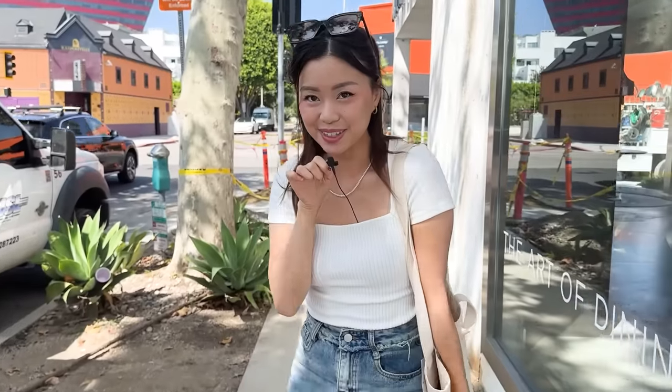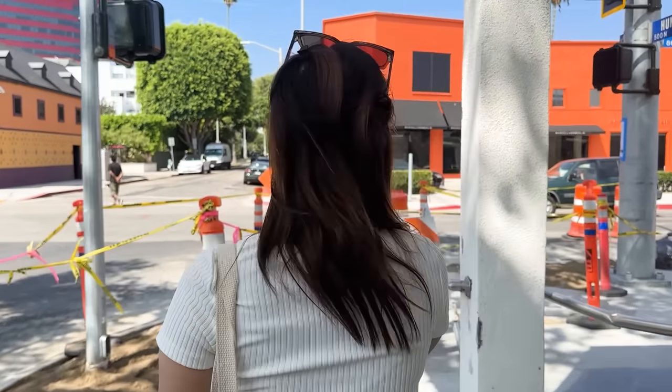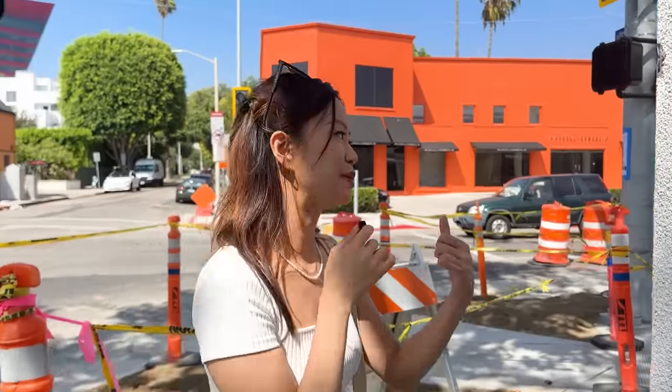We are now going to my favorite, Design Within Reach. When we went to Scandinavian Designs, we didn't really see anything that we liked. So we popped in, popped out.